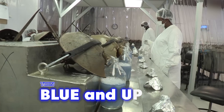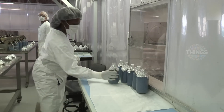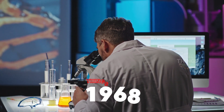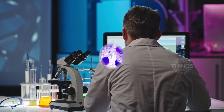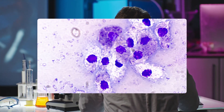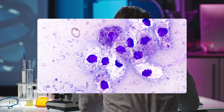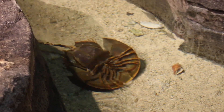Its blood is blue and unique in every way, with amazing power in fighting infections. The first university to discover this was the University of Massachusetts in 1968. In their experiments, they found that when a bacterium enters the horseshoe crab's body, its blood immediately reacts. Its blood cells, called amibocytes, surround the bacteria and create a gel-like substance that traps the bacteria. This process is so fast and effective that almost no bacteria can escape it.